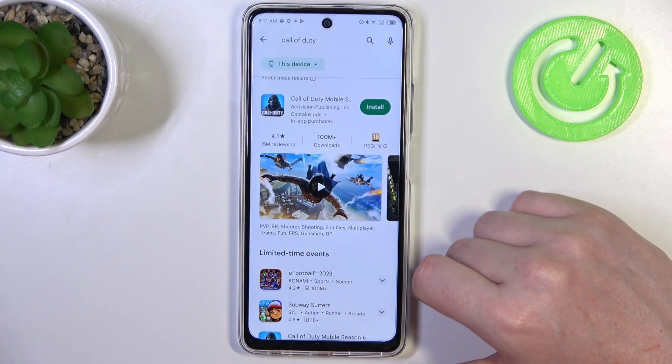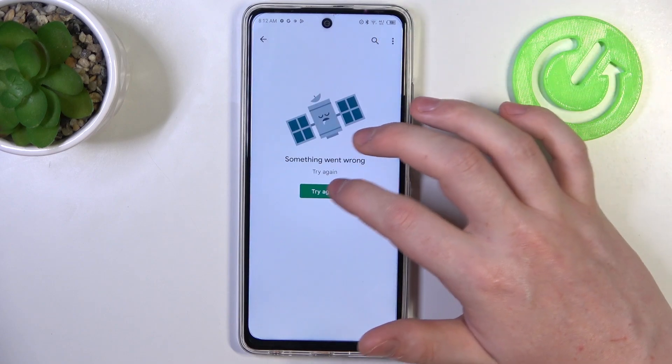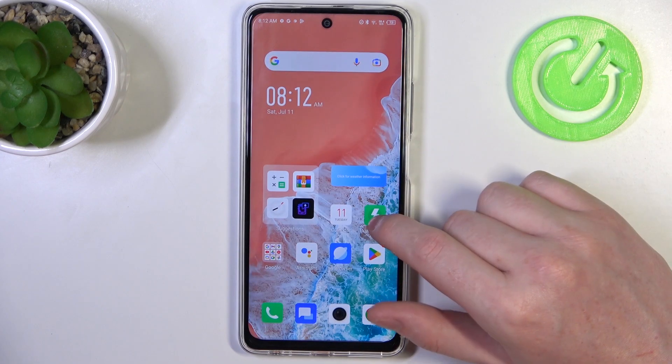To do this, we'll need to open the Google Play Store and try to download an app. The app won't even open, so we can't even try to download it.